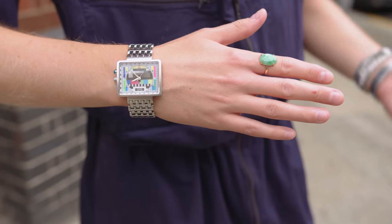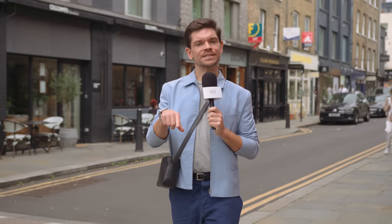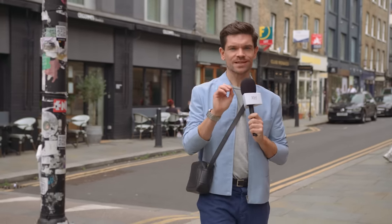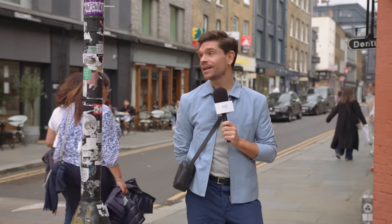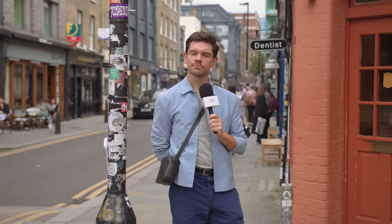I'm on the hunt for the best dressed guys. This is Street Styled in East London. Hello, hi, how are you? I'm Robin. This is Street Styled, the series that sees me out on the street to find the best dressed guys. Today I got on the train and came to East London. Also, shout out to our sponsor Surfshark — I've got a great deal for you, which you'll hear more about later in the video. Let's go.